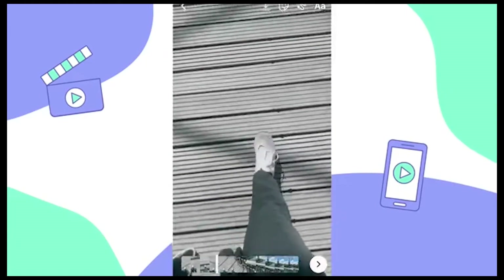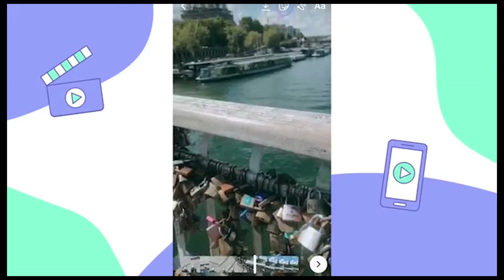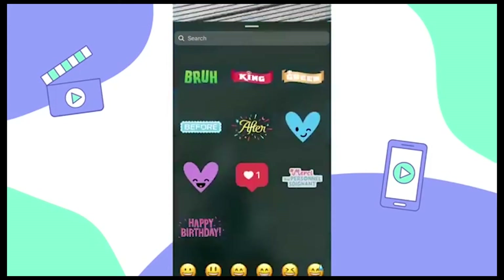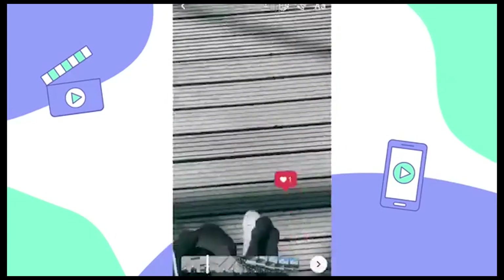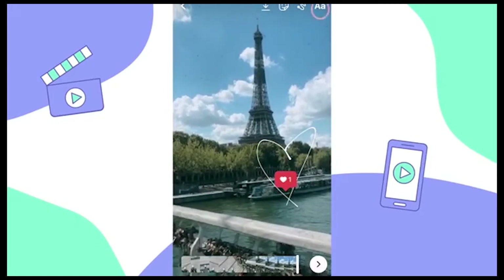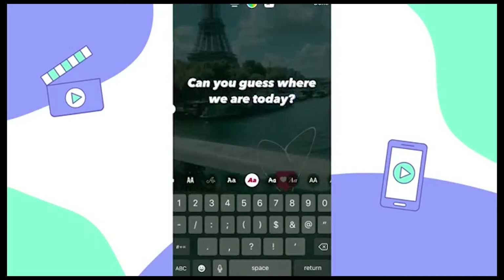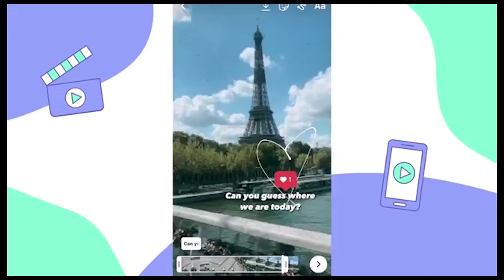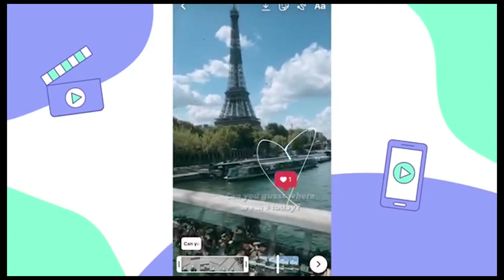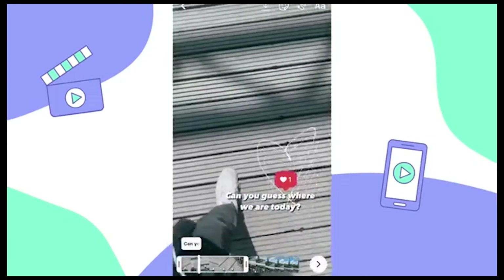Similar to Instagram stories, you can use the draw and text tools, and you can also choose from a number of Instagram stickers. Tap the sticker icon in the top right to select a sticker for your Reel. Let's go with the heart. Then you can get creative by using the draw tool — select it and draw on your Reel just like you would an Instagram story. Add text to your videos by selecting the text tool, position it on the screen where you like, and then use the slider at the very bottom to select the duration for how long you want the text on screen. When you see faded text, that just means it won't appear in that clip in the finished product. So don't worry.